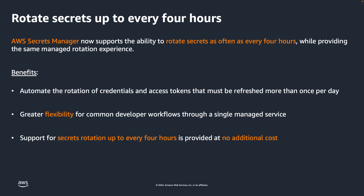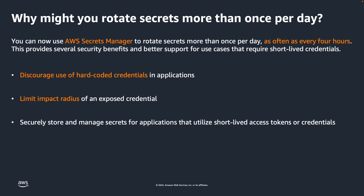Rotation schedules for new secrets, or updates to rotation schedules for existing secrets, can be configured using the Secrets Manager console, AWS SDK, AWS CLI, or CloudFormation. You can specify the rotation schedule as a schedule expression using either rate or cron.